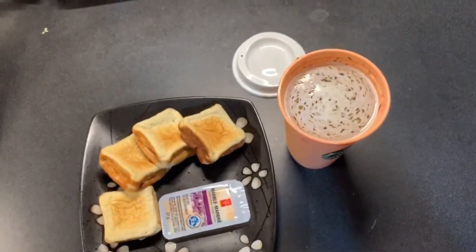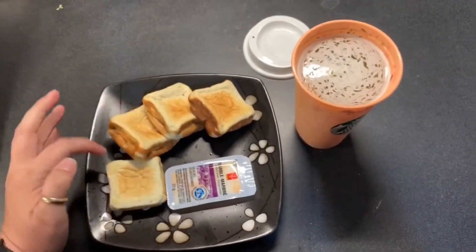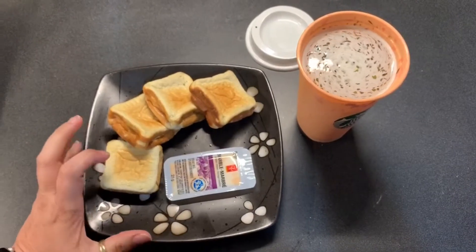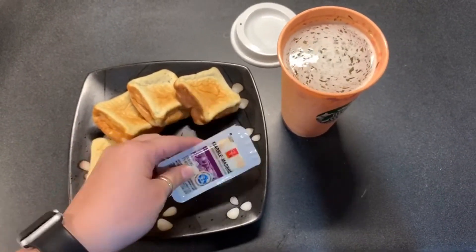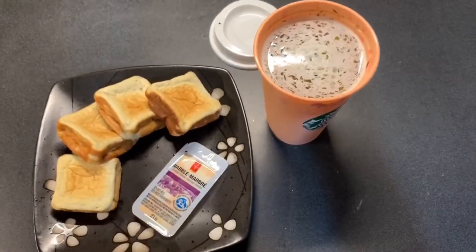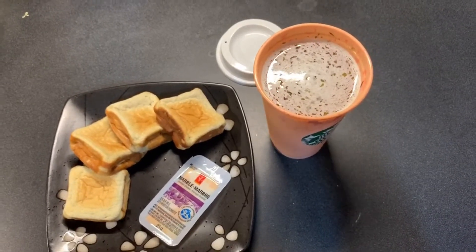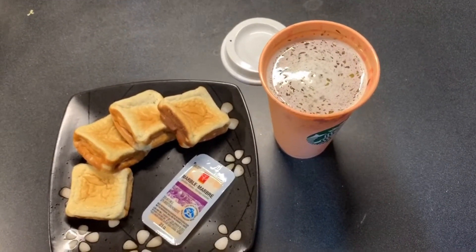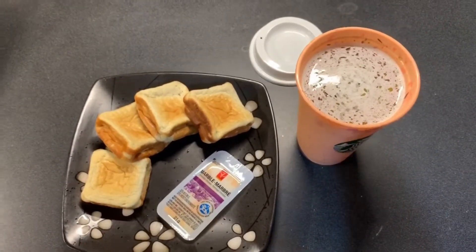Hi guys! Here is my snack for today. I am going to have four egg loaves — I pretty much just need to eat them up so I fit them into my macros. I'm having a marble cheese slice and some bone broth — two cups of bone broth. That's pretty much it for now, and I will see you when I have my dinner, which is chicken pot pie.